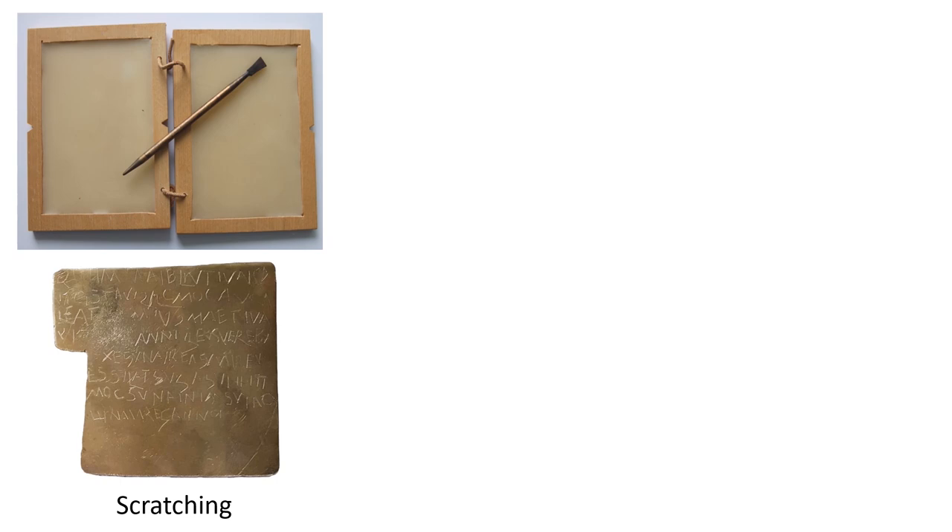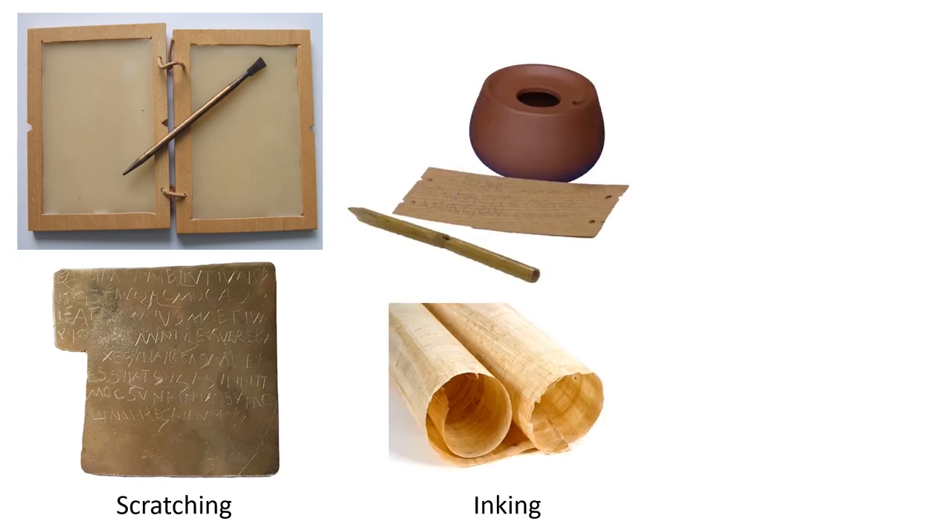On the bottom we have a little curse tablet — exactly the kind of object we're looking at today. These are very small metal sheets, usually no bigger than about eight centimetres, and messages are scratched on them using a sharp point. As well as scratching, there's inking, which is a bit more like our pen and paper. You can see a wooden tablet — a very thin sliver of wood cut with a file — and an ink pot with something called a calamus, which is just a fancy word for an ink pen, a reed that's been cut to a point.